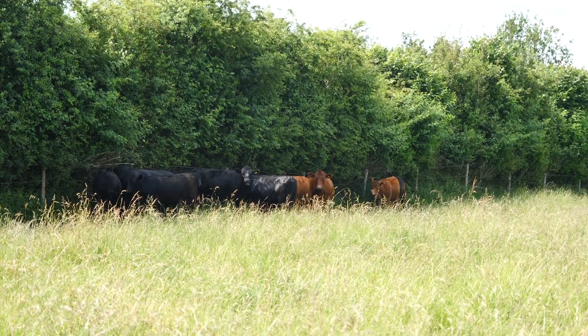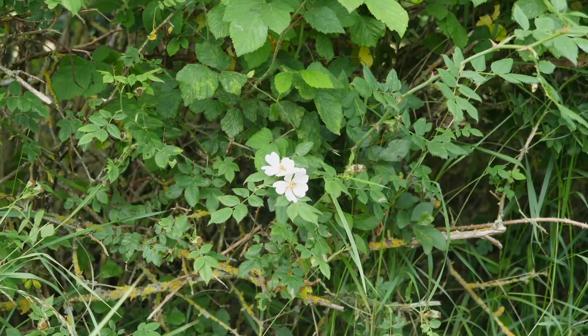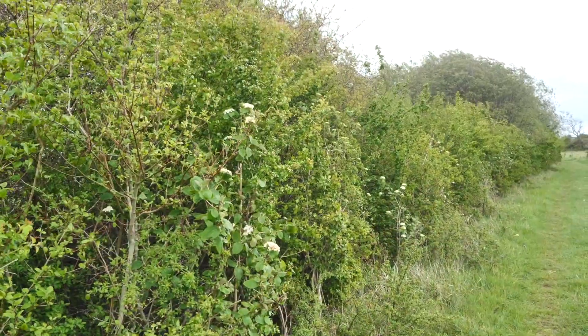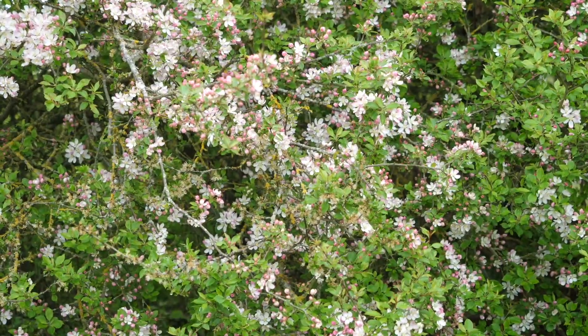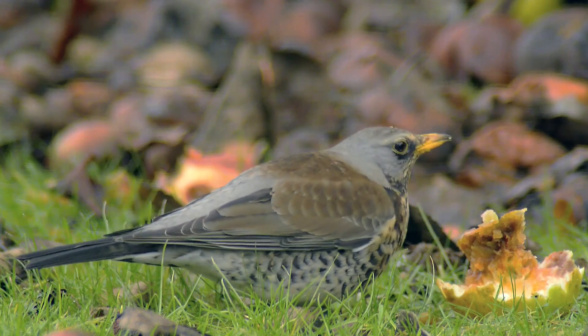Here at Chimney we have approximately 17 kilometres of hedgerows around the site, all managed in a variety of ways for the benefit of wildlife. In the early spring and summer we have blossoms providing a nectar source, and then in the autumn and into the winter we get a profusion of berries which provide a food source for fieldfare and redwing, which come in their hundreds.